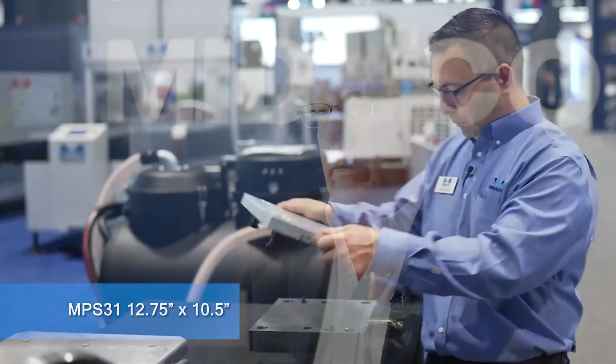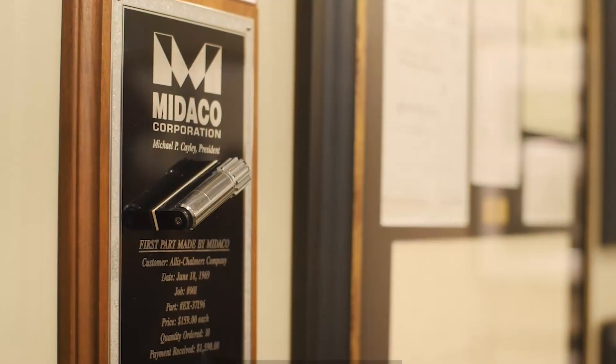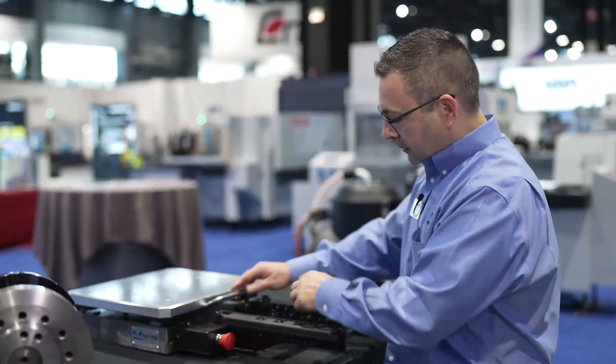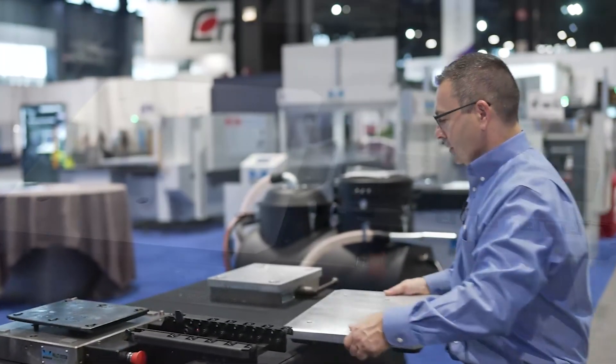Mideco created the first pallet changer, which was the MPS 31 micro pallet system. It was a need to free up machines in the shop. We had a government contract — we were manufacturing about 10,000 parts per month and it tied up three machines. I designed the micro pallet system, and using that we were able to control everything in one machine.